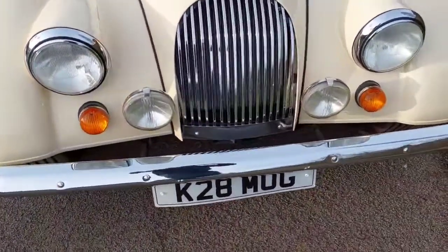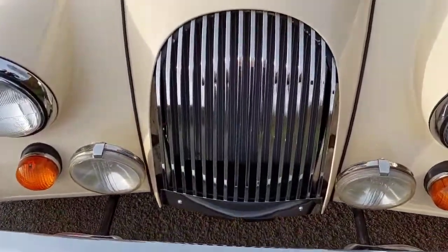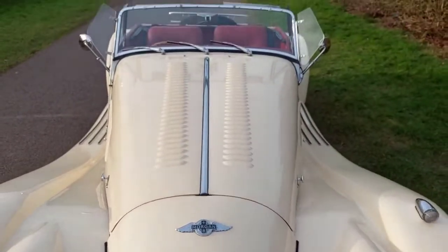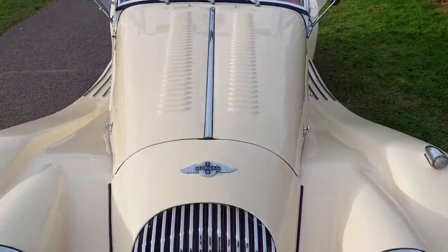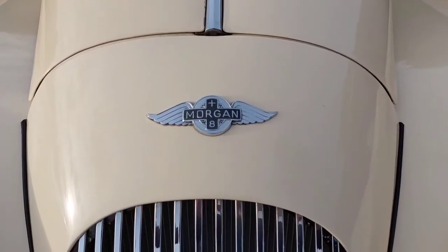Available through Alumni Sports Cars. You can see the uprated aluminium radiator just through the vents there, which is another plus point to look out for on a Plus 8. Available through Alumni.